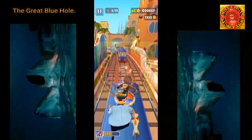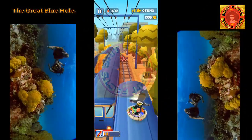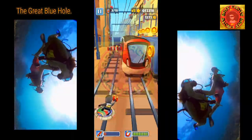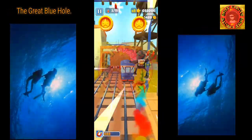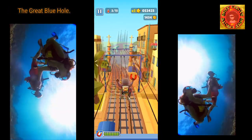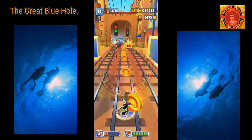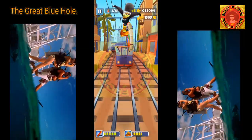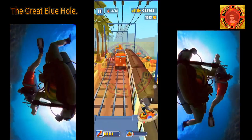There are many scuba diving operations offering trips to explore the Great Blue Hole. However, due to its tricky conditions and unnerving depth, only divers with sufficient experience are permitted to dive it. The extensive cave system housed within demands skills and experience to navigate. As such, only divers with at least 24 logged dives are allowed to descend.